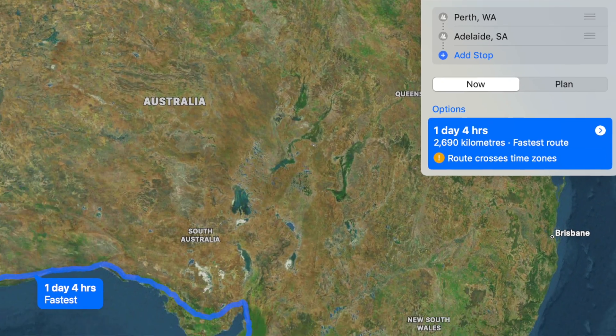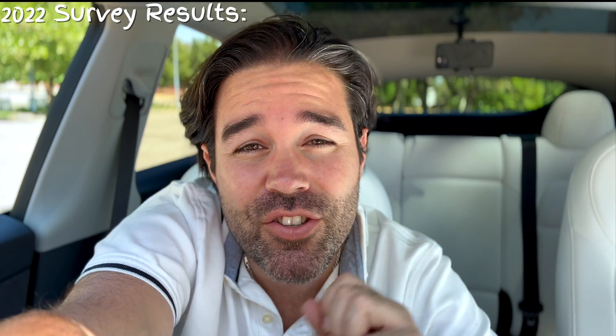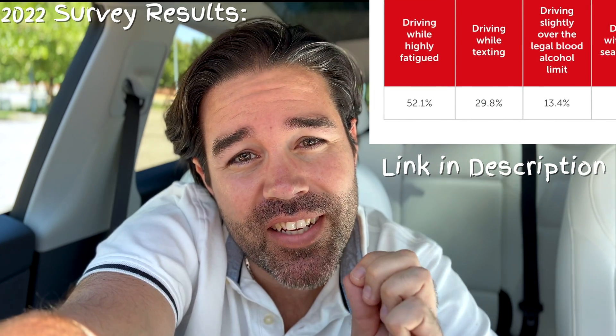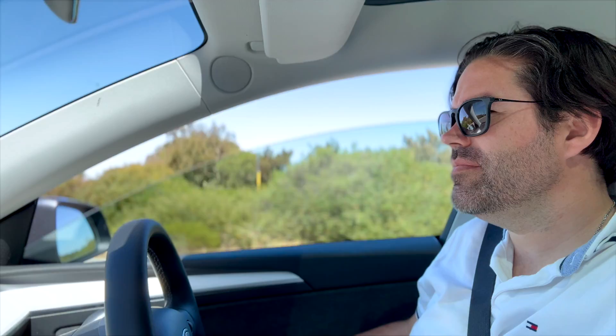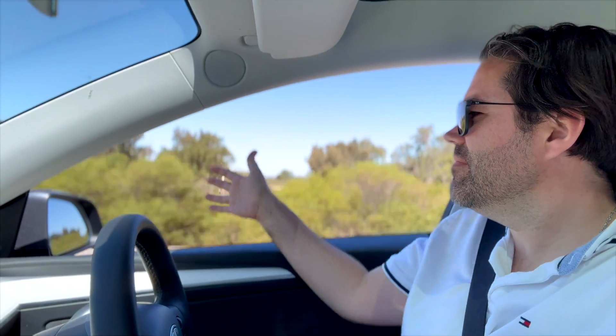The city of Perth where I live is known as the world's most isolated big city. The closest city is Adelaide, which is 2,600 kilometers away. Nearly 60% of respondents from Western Australia agree that driving while fatigued is the most dangerous, and this is where autopilot could truly help make our roads safer for all. My personal experience is that autopilot has changed my life. I work full-time and often play in a band, which results in very late nights coming home in the early hours of the morning exhausted.